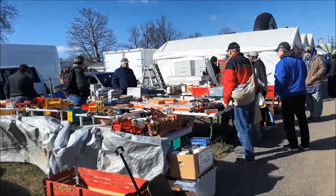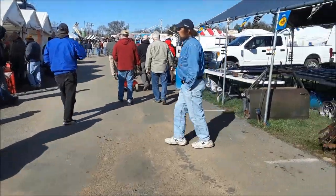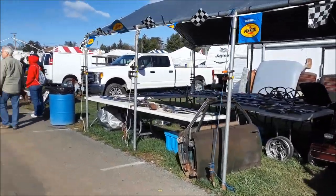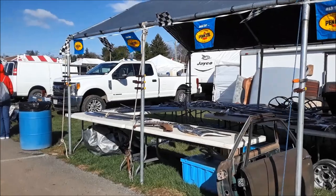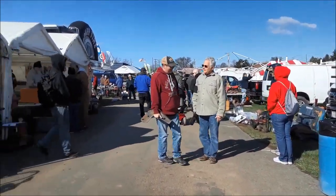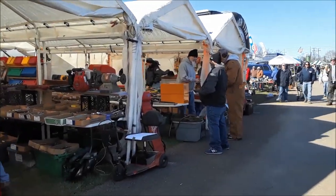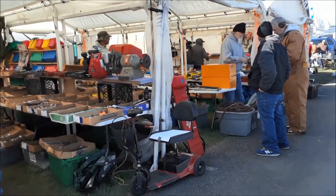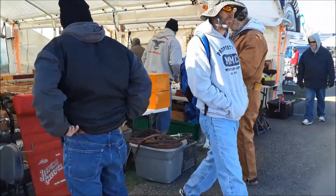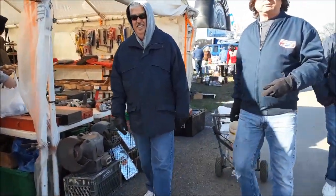Good morning NortheastWheelsEvents.com readers. This is Pam just taking a walk about. This is Friday morning at Spring Carlisle. It is a very windy day but temperatures are reasonable, in the mid to high 40s. So checking out as usual, doing a little walk about here looking at all the cool tools.